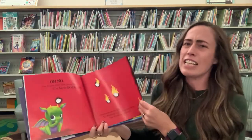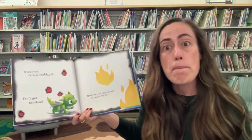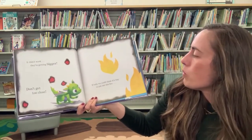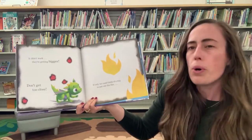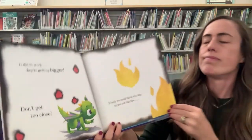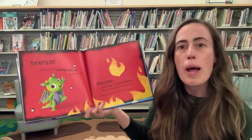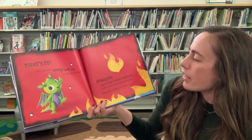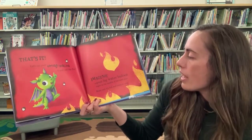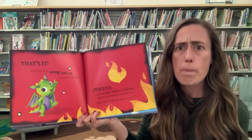Can you guys stomp your feet? Let's get them. It didn't work. They're getting bigger. Don't get too close. If only we could think of a way to put out this fire. That's it. Let's use your imagination to put out the fire. Imagine a great big water balloon right in the middle of the next page. Make sure it's full and ready to pop.